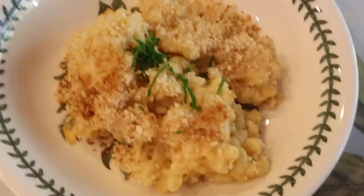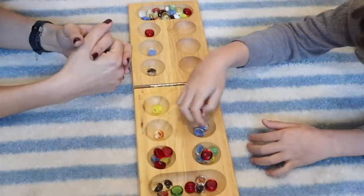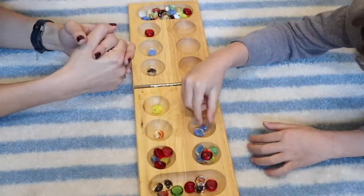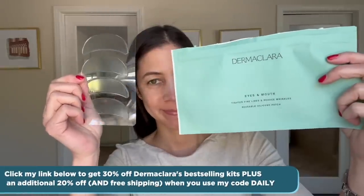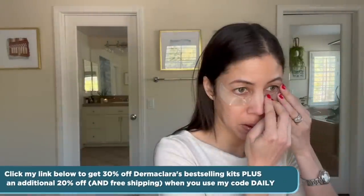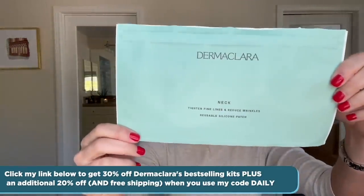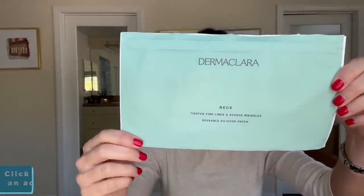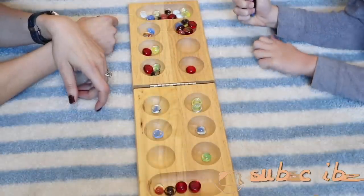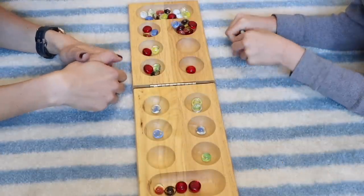I hope you enjoyed today's video and that it gave you all the cozy late winter vibes that you were looking for. Thank you to Dermaclara for sponsoring today's video. Click my link below to get 30% off Dermaclara's best-selling kits, plus an additional 20% off and free shipping when you use my code DAILY. Thank you for joining me today. Keep calm and remain classy, and I will see you in my next video. Love, Jennifer.